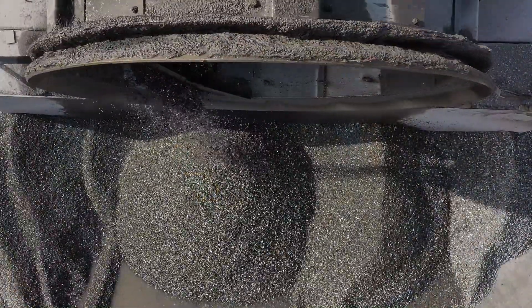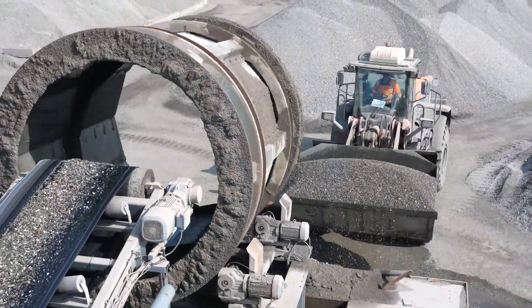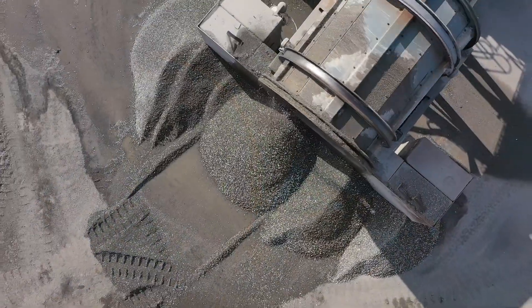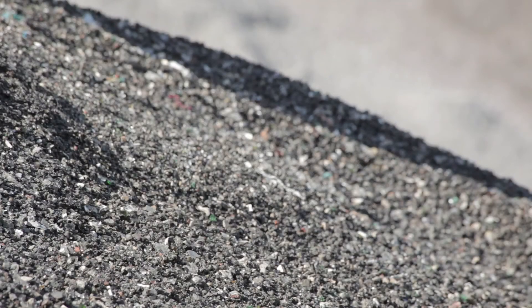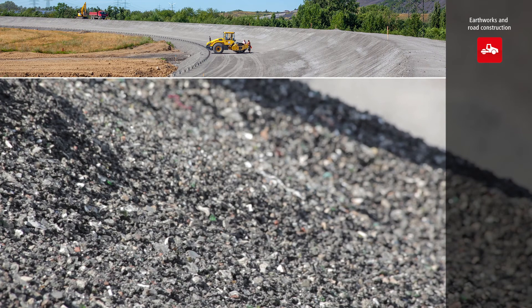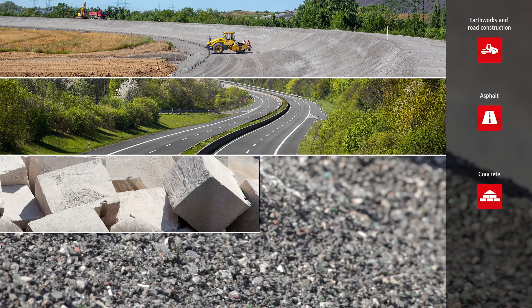Our group of companies markets these aggregates under the brand name Granova. A strict quality control process makes sure that all required environmental and structural standards are met. The main applications for IBA with hydro-cleaned qualities are road construction, earthworks, asphalt production, and concrete products.